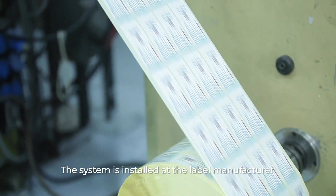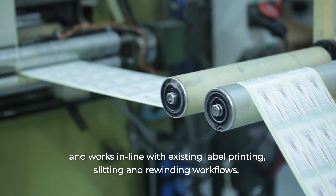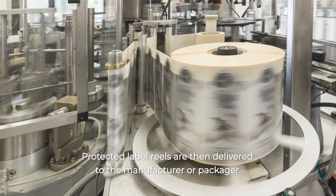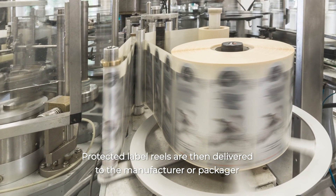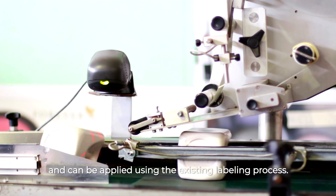The system is installed at the label manufacturer and works in line with existing label printing, slitting, and rewinding workflows. Protected label reels are then delivered to the manufacturer or packager and can be applied using the existing labeling process.